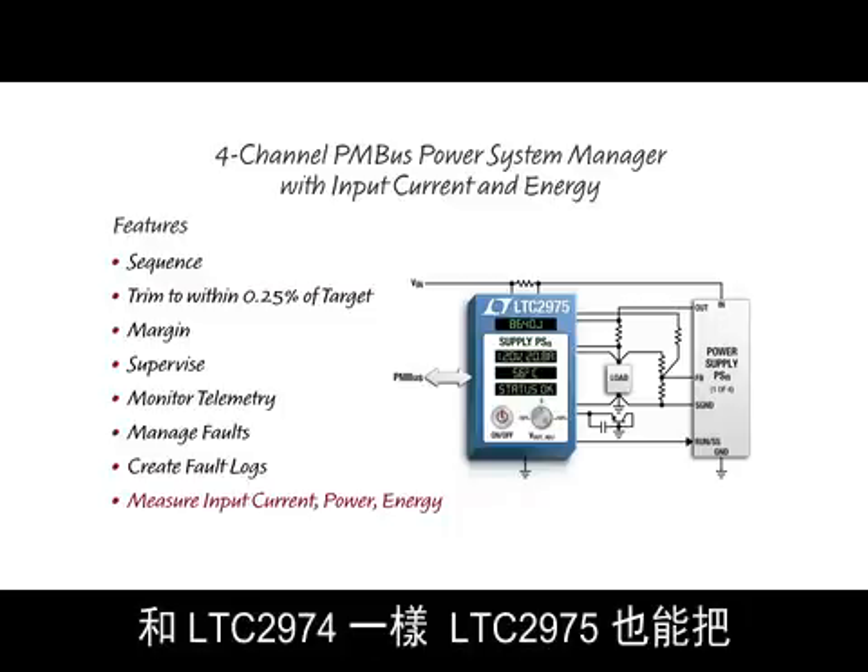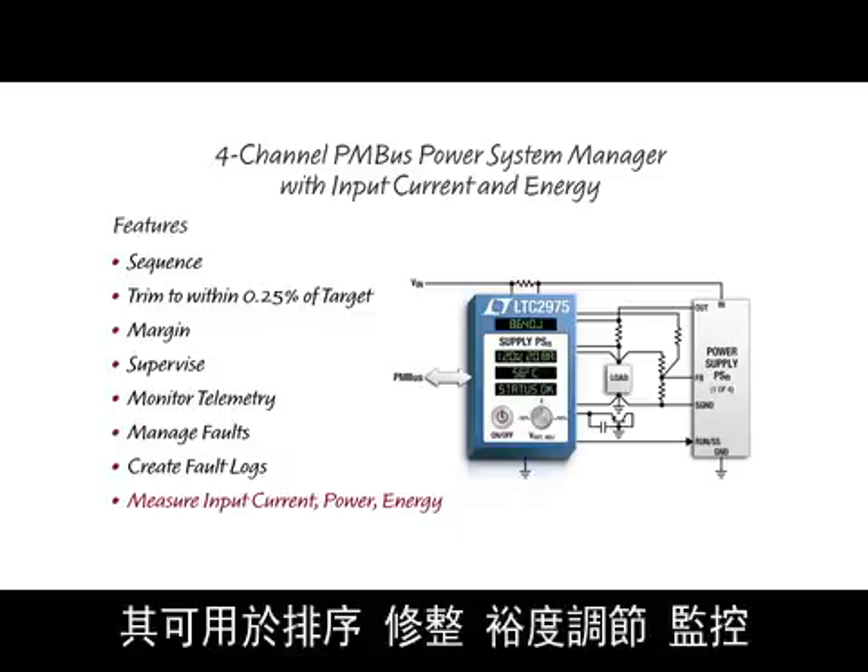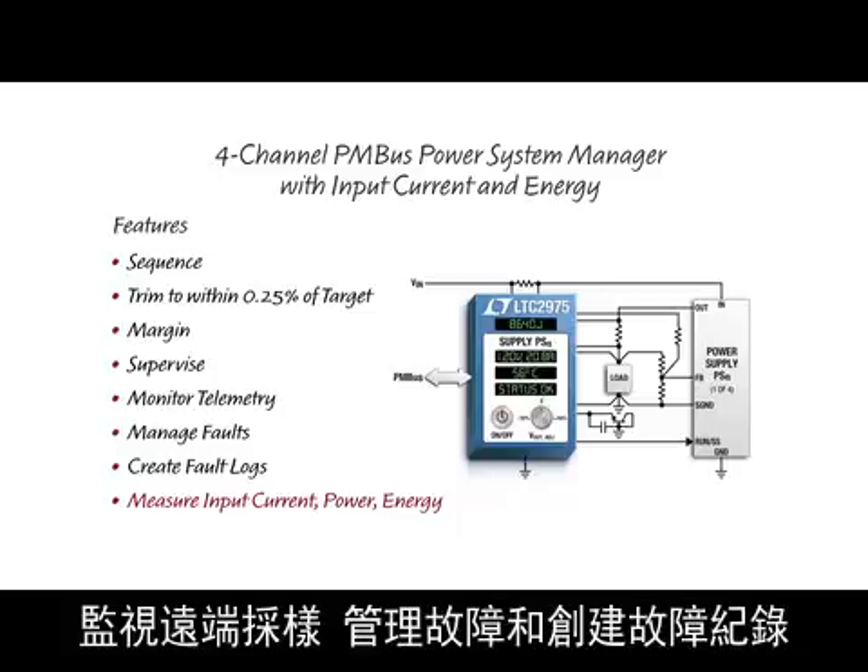Like the LTC2974, the LTC2975 can turn four output supply rails into a managed power system which can sequence, trim, margin, supervise, monitor telemetry, manage faults, and create fault logs.